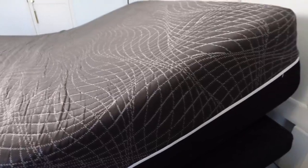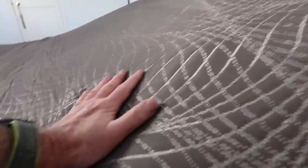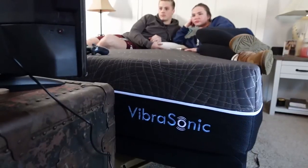Many of us use white noise machines or sleep sounds on a smartphone app to help us fall asleep, but there's no need for any of that because this mattress — can you hear that? — it has speakers built inside. The Beyond Sleep mattress has subwoofers built inside. It's called the Vibersonic bed.